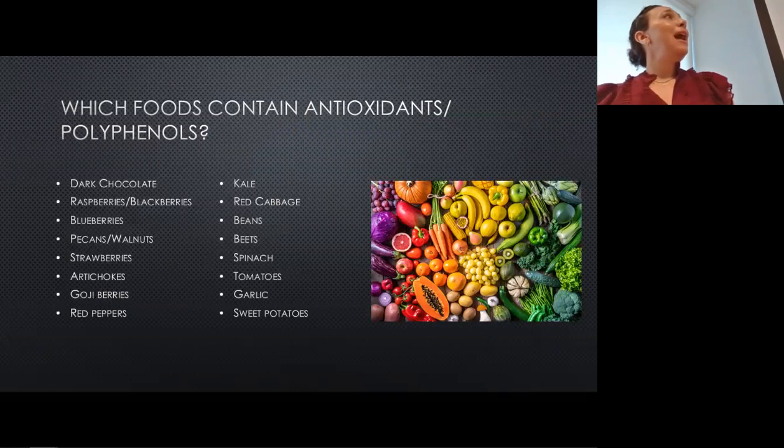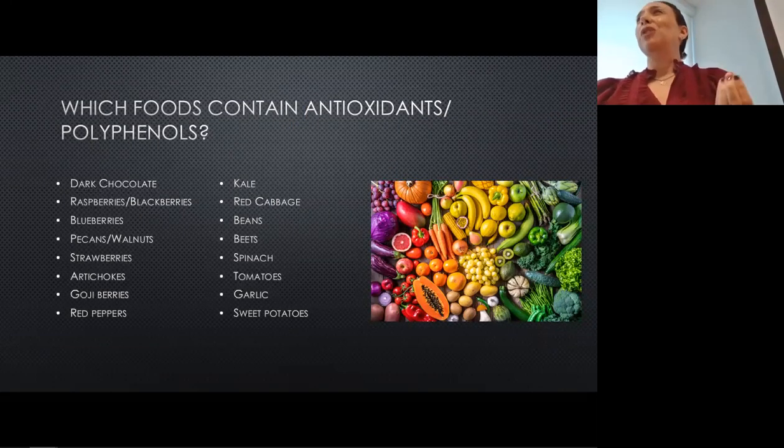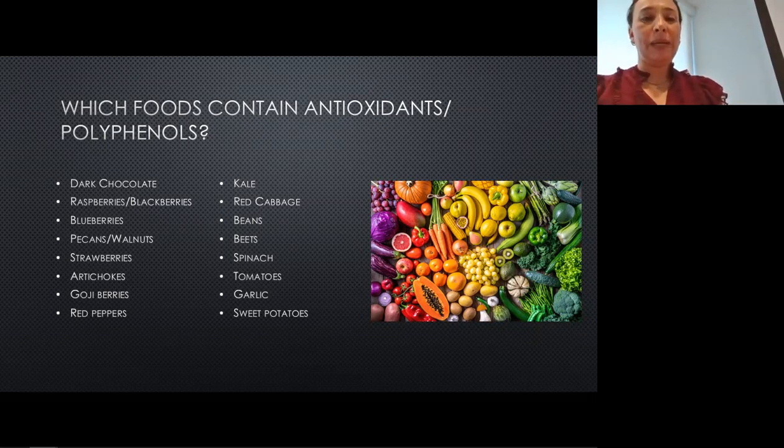Here are some foods that are very high in antioxidants and polyphenols — just notice the vivid colors. Beets, raspberries, red cabbage — we're getting those deep reds and purples. And of course our greens like spinach and kale — all of those deep, dark greens are very high in all of these vitamins and minerals.